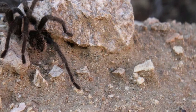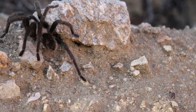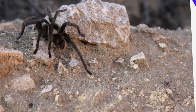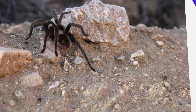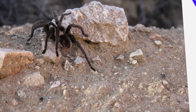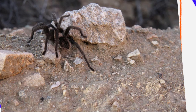In the desert, seasonal patterns greatly influence the tarantula's behavior. Most of the year, they remain in their burrows. However, during the late summer and early fall, mature males leave their burrows to search for females. This mating season often coincides with cooler temperatures and increased insect activity. This is also when people are most likely to see desert tarantulas in the wild, as wandering males may cross roads or appear in backyards.